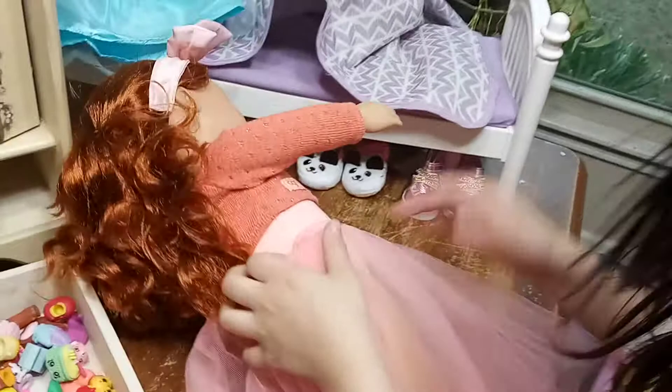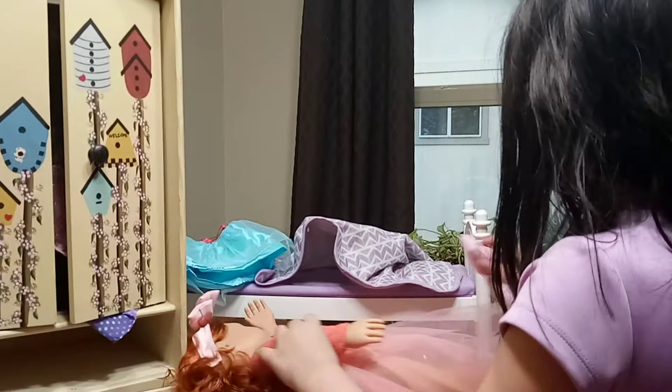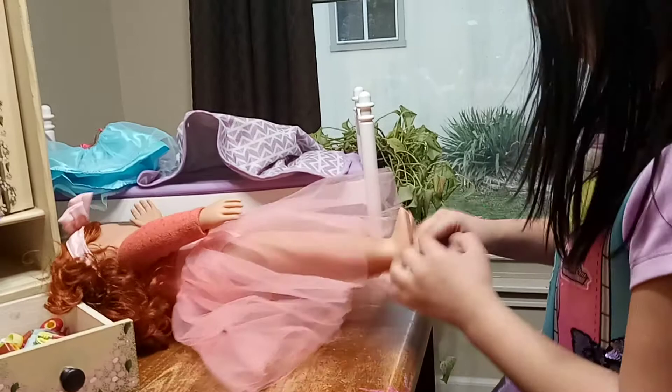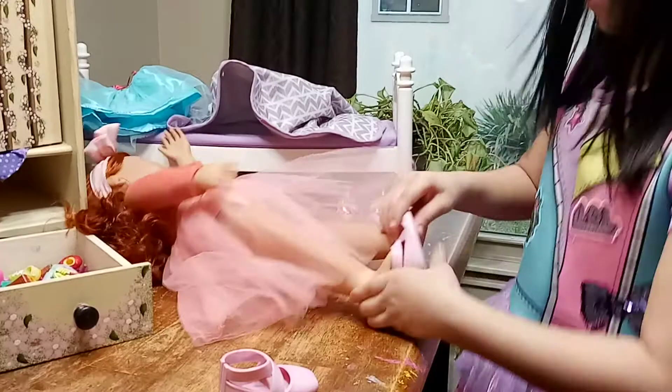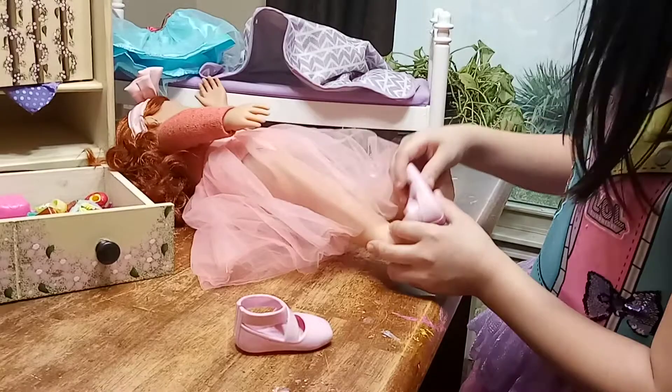What shoes should I wear? Let's wear my ballerina shoes. Let's put them on. I can't really put them on her. Those shoes are hard to put on and take off, too. I'm getting this one on. There we go! Yay! You got it!